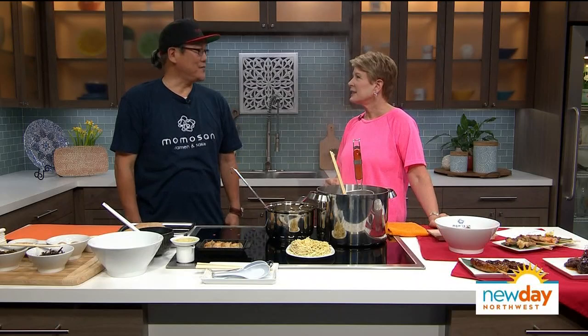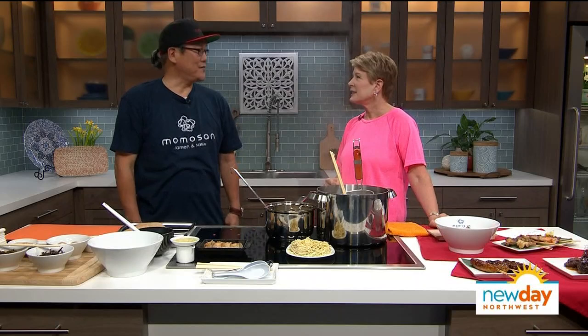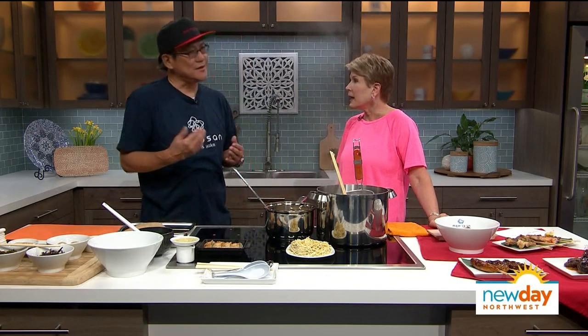So when does the restaurant open? September 5th — so right around the corner. We're just opening dinner time in the beginning, and then we'll try to have lunch service.